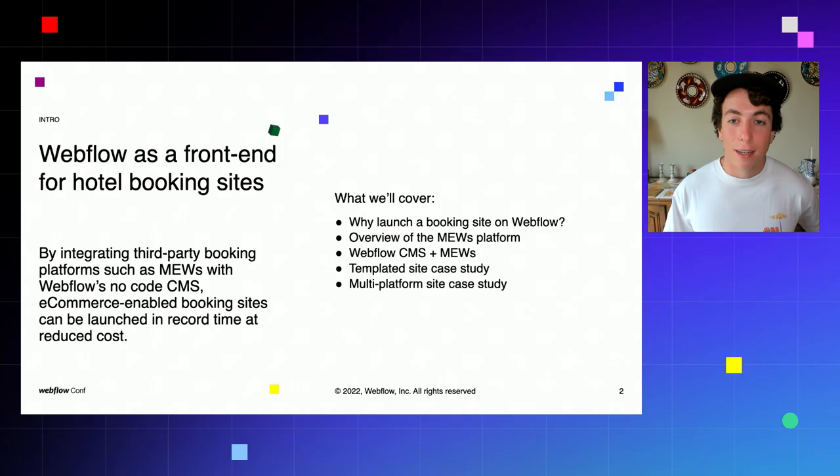These sites, which are fully e-commerce enabled, can be launched in record time at reduced cost on Webflow. Topics we'll be covering include why launch a booking site on Webflow, a deep dive into the Muse platform, discussion of how the Webflow CMS integrates with Muse to streamline site updates and content publishing, and then two case studies — one adapting a Webflow template to work with Muse, and a more complex fully custom multi-platform site featuring an API integration with Muse.